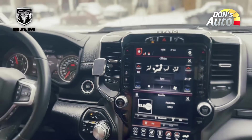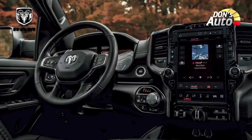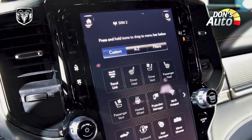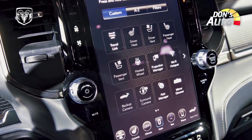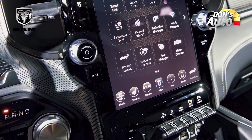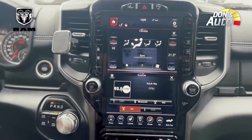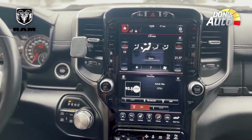The interior features are included in the cabin. This model has a 12-inch portrait mode display. There is a lot of space in the infotainment system.